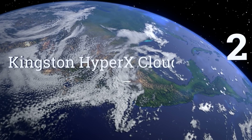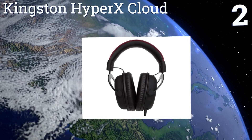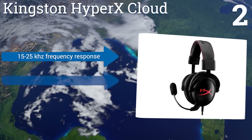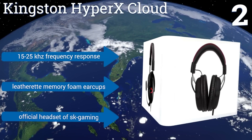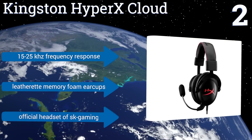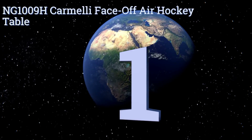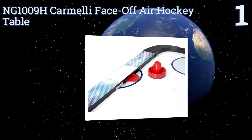At number two, the sleek Kingston HyperX Cloud delivers superior audio performance and a comfortable fit, all at an affordable price. They have a detachable microphone, tangle-free braided cable, and noise-isolating ear cups. Plus, they can be used with PCs and gaming consoles. They feature a 15 to 25 kilohertz frequency response and leatherette memory foam ear cups, and they're the official headset of SK Gaming.